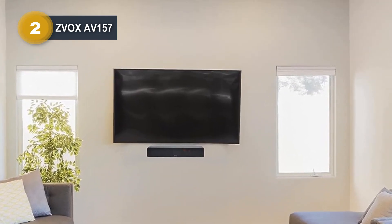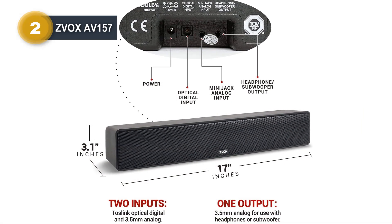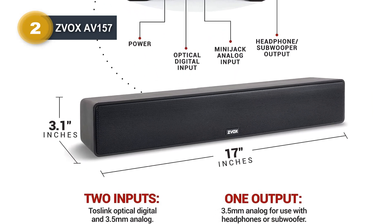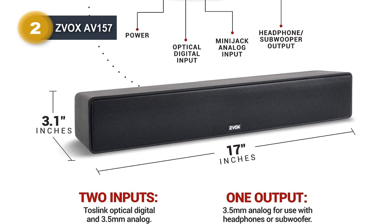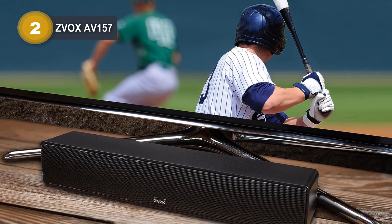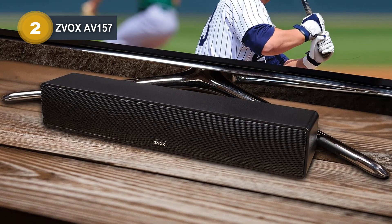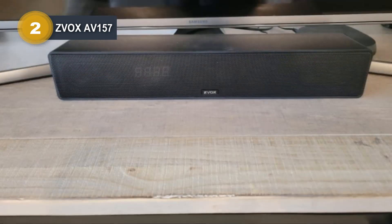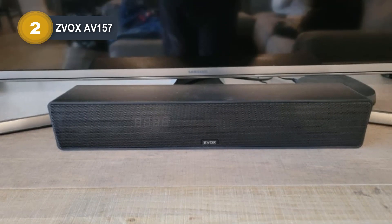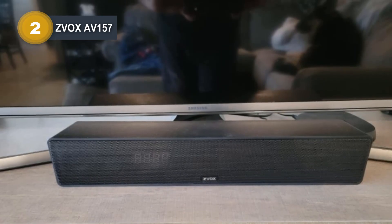One of the standout features of the AV157 is the patented AccuVoice hearing aid technology, offering six levels of voice boost. This technology isolates voices from background noise, delivering crystal-clear dialogue, making it especially beneficial for the elderly or those with hearing difficulties. The AV157 also boasts output leveling technology, automatically adjusting sound levels to eliminate jarring volume fluctuations during channel switches or commercials. The package includes a user-friendly remote control with large buttons and clear labels for convenient operation.